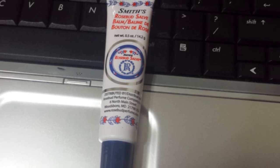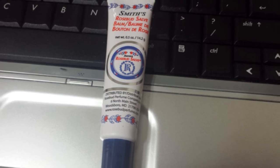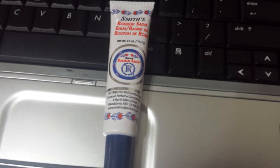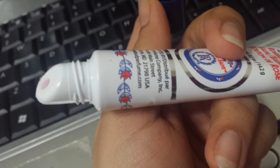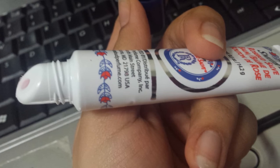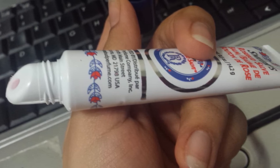I already own the Rosebud Salve balm in the tin, but it's always such a struggle to open, so I decided to buy it in a tube. It's perfect — it gives you the slightest bit of red tint and is great for traveling.